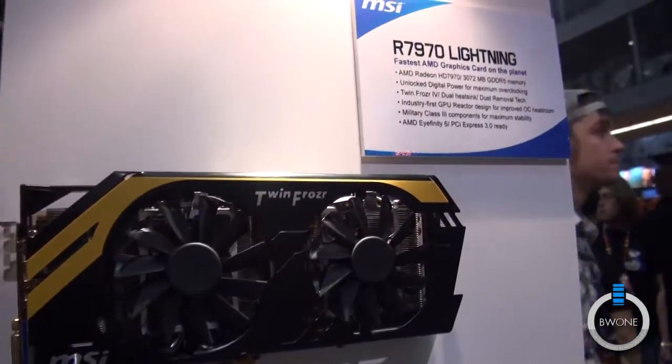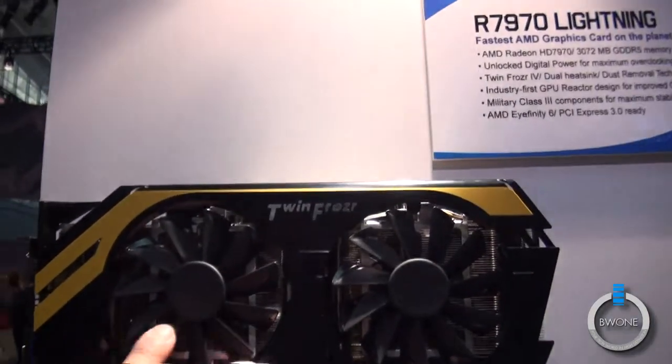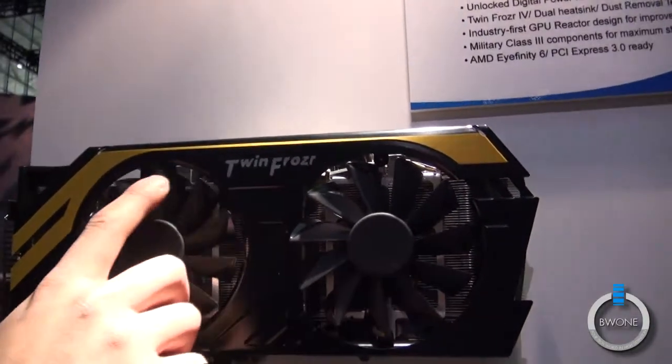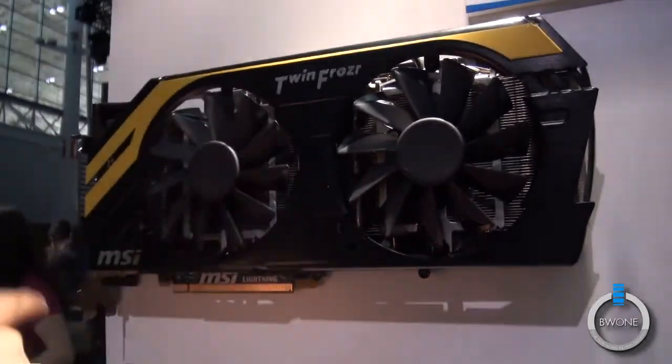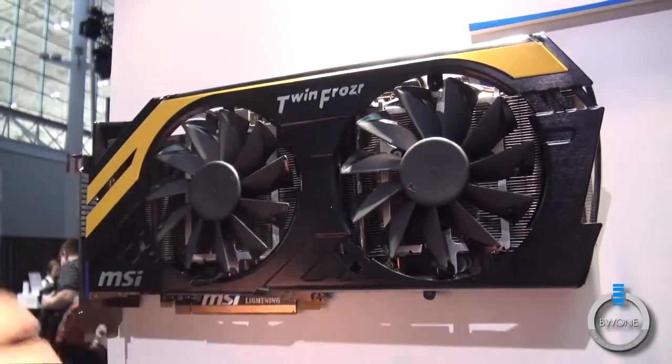It's got a Twin Frozr 4 cooling solution. As you can see, it's a lot bigger. It's got two 10 centimeter fans with a propeller blade design. A unique thing about this is that these fans actually spin in reverse for 30 seconds when you first start the computer.